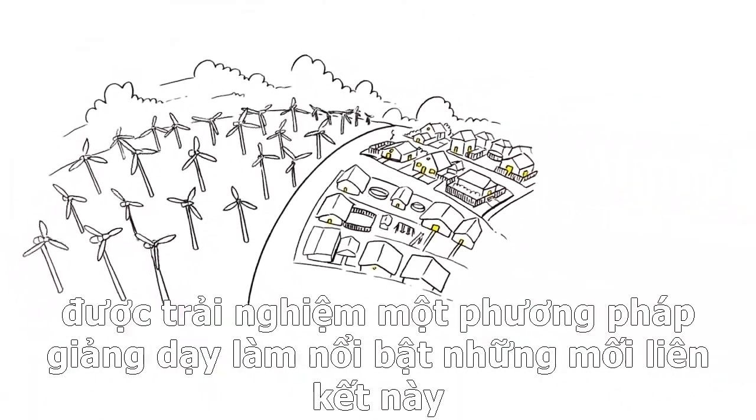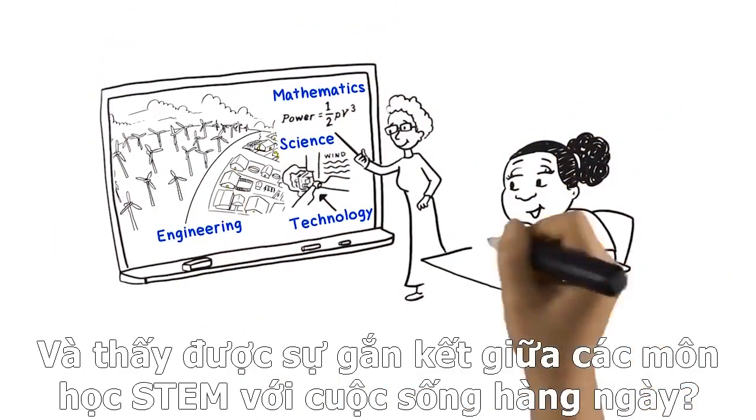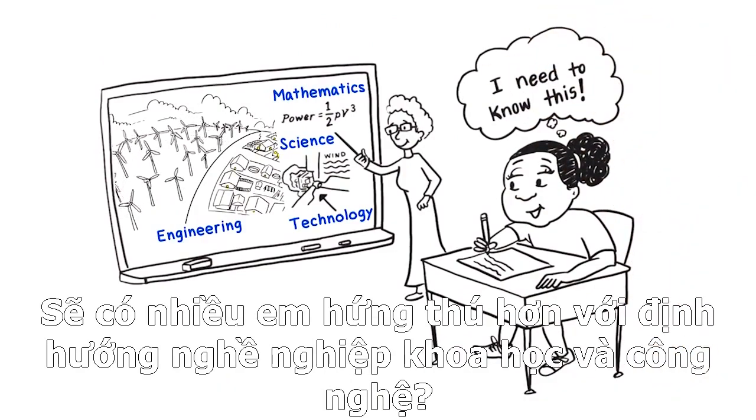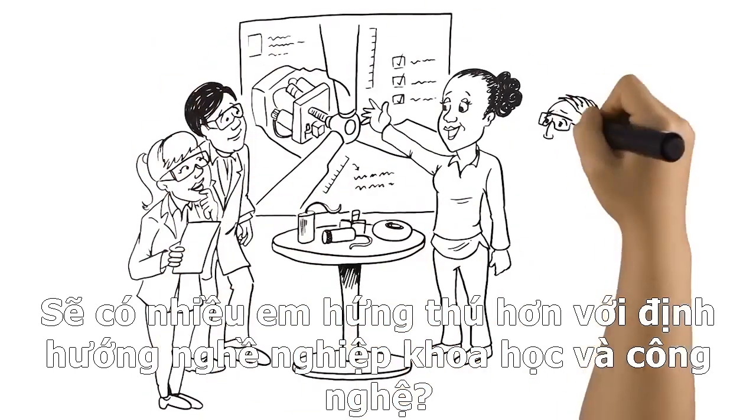Imagine if K-12 students were taught in ways that highlighted these connections. Would they learn more and more deeply? Might they see STEM disciplines as more relevant to their lives? Could it lead more of them to pursue STEM courses and careers?